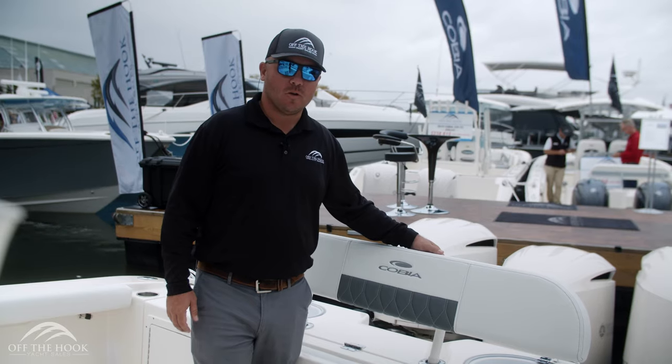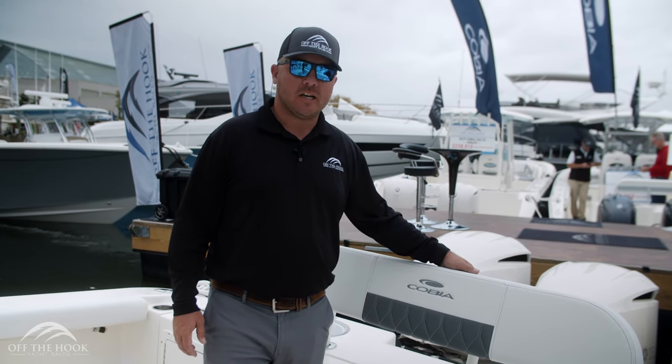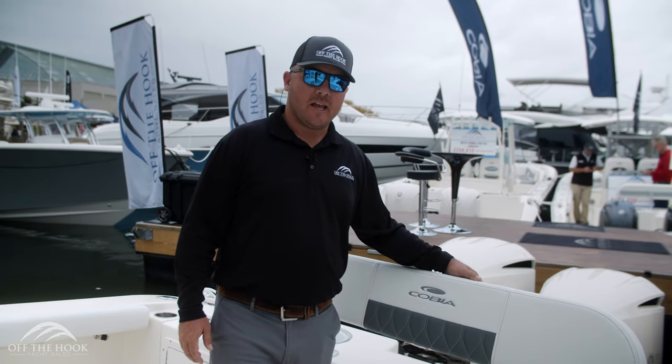Thanks for joining us on this short walkthrough of the all-new 2020 Cobia 350 center console. For more information you can check us out online at offthehookyachts.com or stop by our Kent Narrows location.